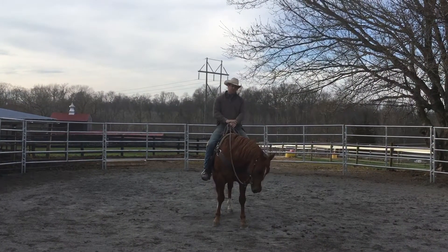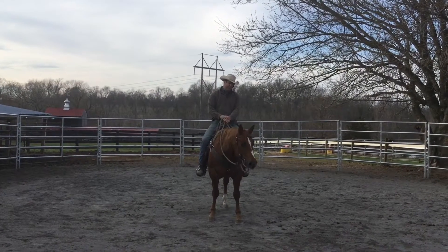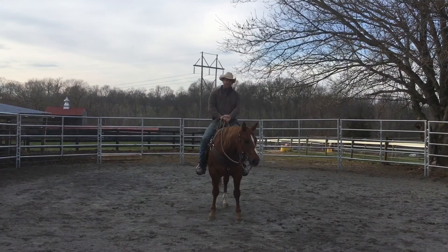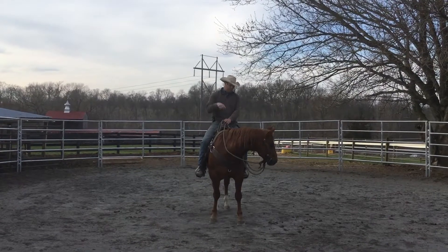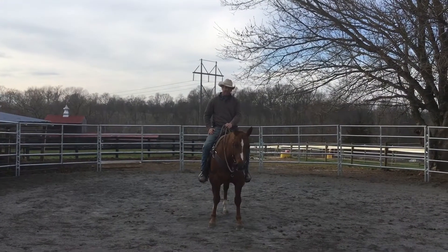He's starting to get a little softer in the bridle and not gap his mouth so much. Still gaps a little bit, but I'm just working on that. I just warmed him up a little bit. He did awesome.